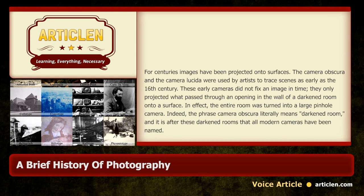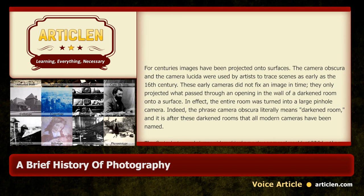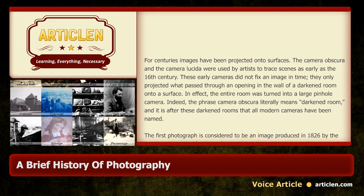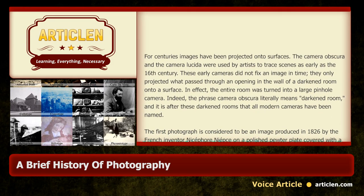Indeed, the phrase camera obscura literally means darkened room, and it is after these darkened rooms that all modern cameras have been named.